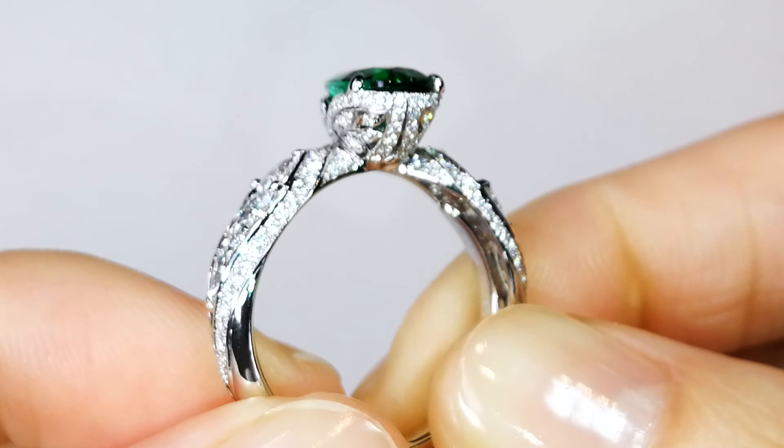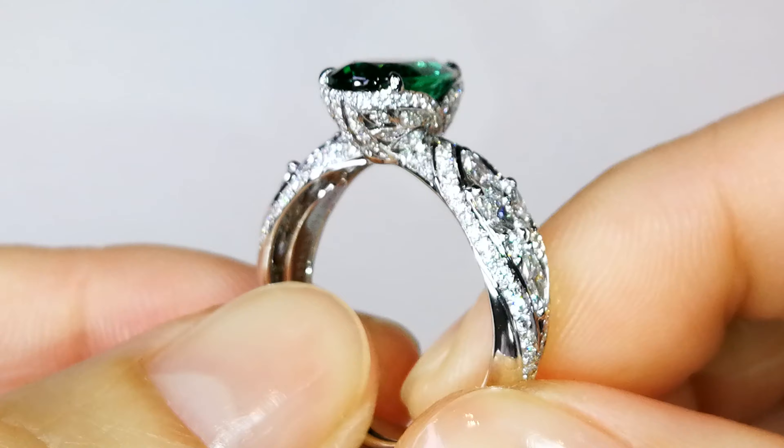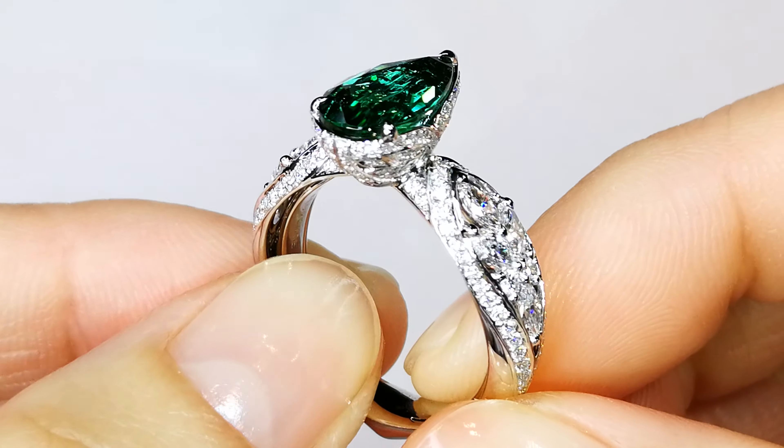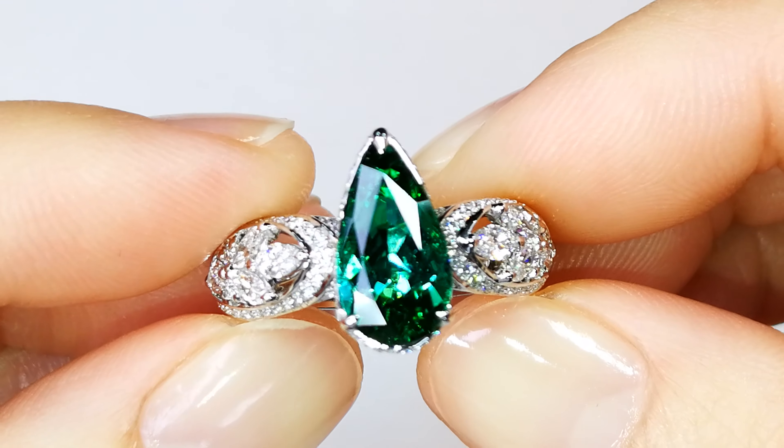The stone weighs in at 2.24 carats. You've got over a carat of aeronautically set D-flawless diamonds in that Cat Florence ring as well, but it's just textbook rarity when it comes to this color.